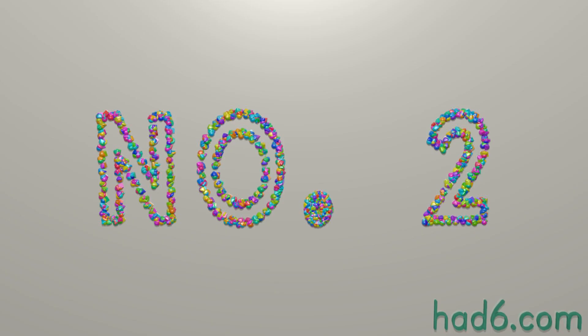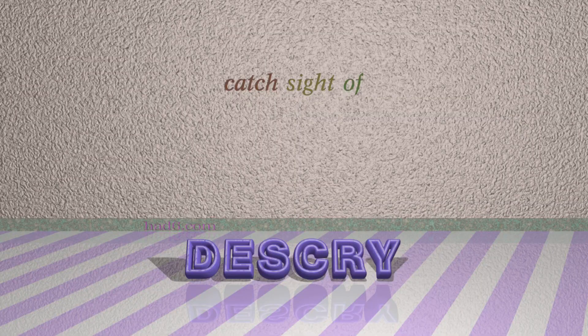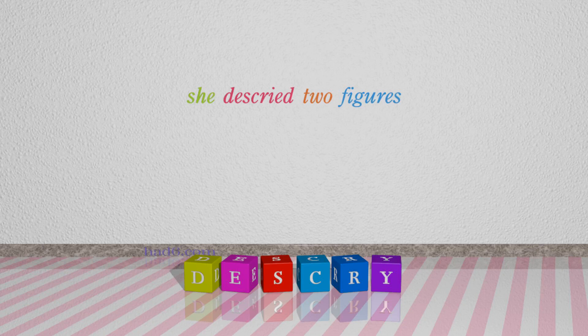Number 2: Descry. Which means catch sight of. For example: She descried two figures.